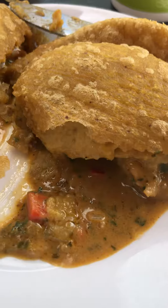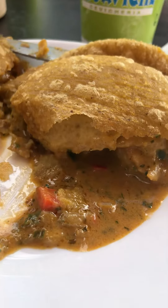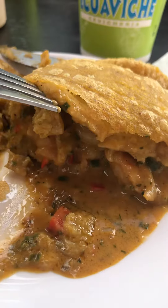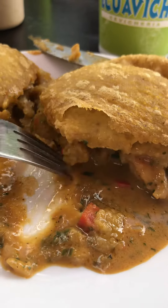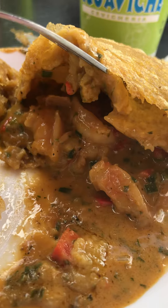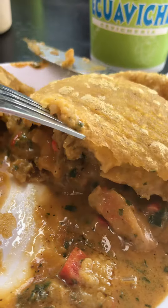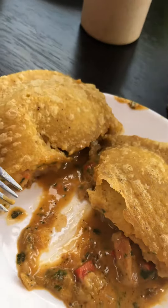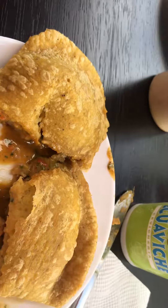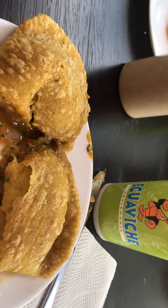Here we are in Quito trying this beautiful shrimp empanada. Ecuador exports shrimp, and inside is what Anthony Bourdain loves from Ecuador — a kind of seafood stew. The secret is peanut and green plantain. This is the size of it — this can hold maybe one or two fillings.